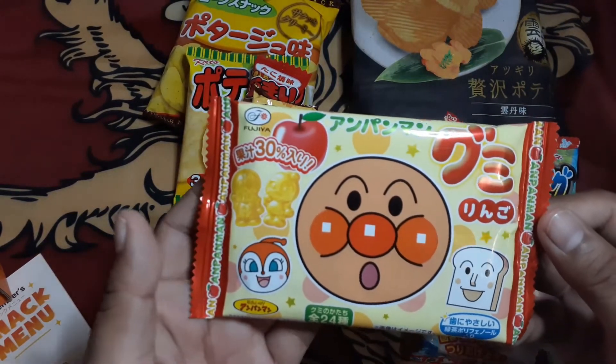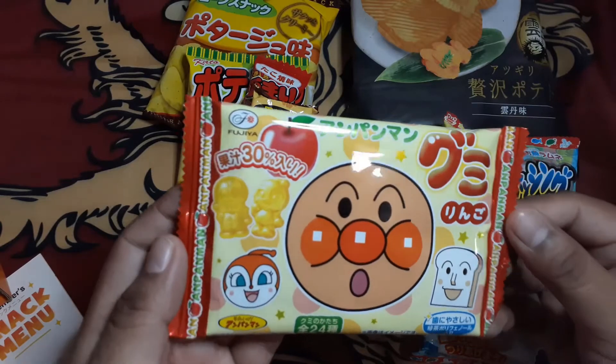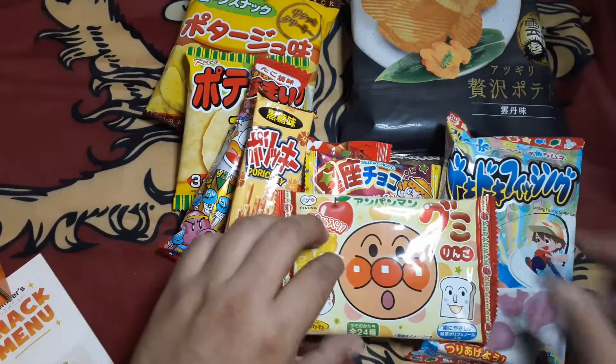This is an Anpanman apple gummy. Sounds good.